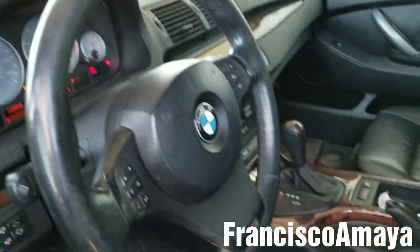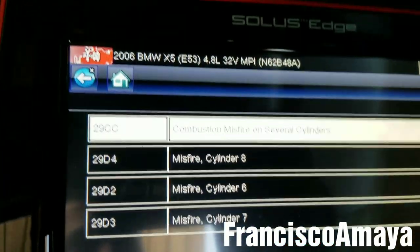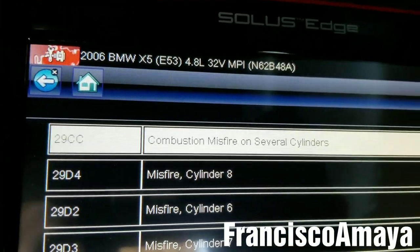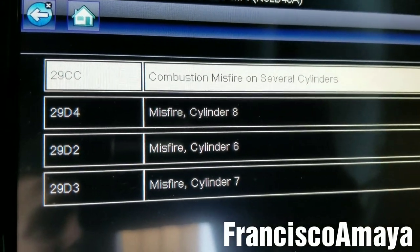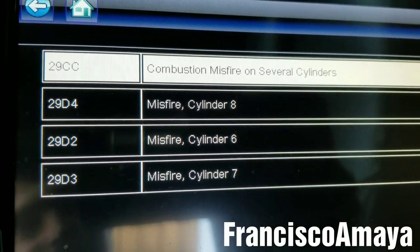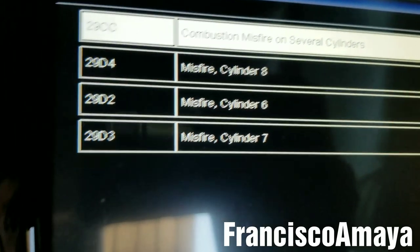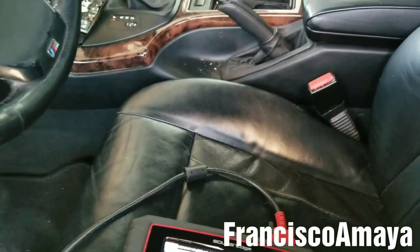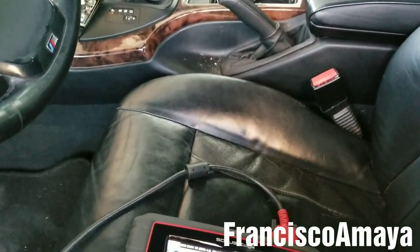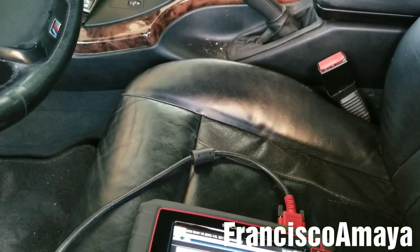After keeping the engine running for a while, some codes appeared on the scan tool. As you can see, it says a combustion misfire on several cylinders — cylinders 8, 6, and 7 are misfiring. So I believe there is an issue with the ignition, as I said before. I think the spark plugs are the ones causing this problem.